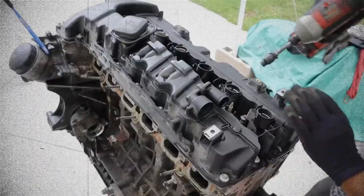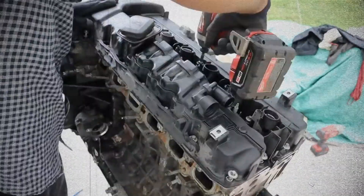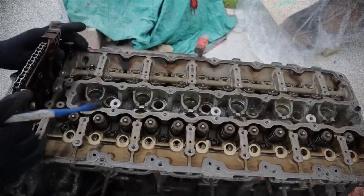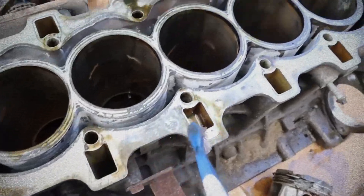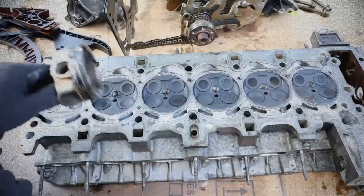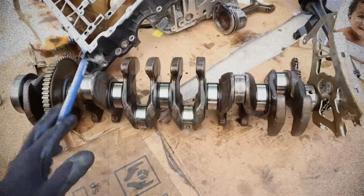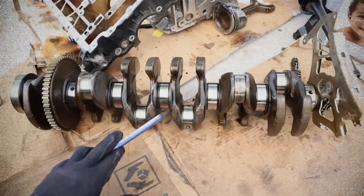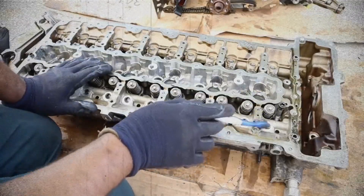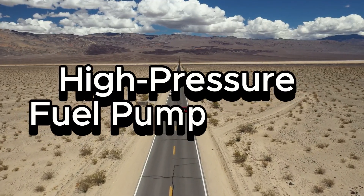The BMW N54 engine has received plenty of praise for its ability to reach an impressive 500 hp with minimal upgrades, showcasing its robust performance capabilities. But what about its reliability? The N54's internal components are robust and capable of handling significant power increases, meaning major internal damage is unlikely unless the boost is pushed to extreme levels. However, modern engines come with modern problems and the N54 is no exception, especially when pushed beyond its factory settings.